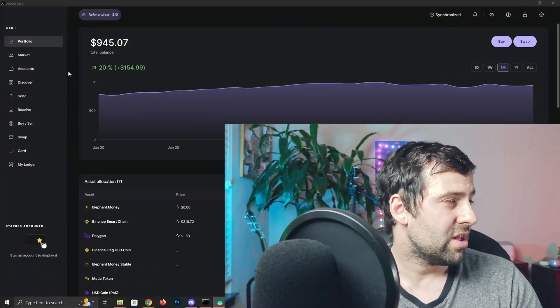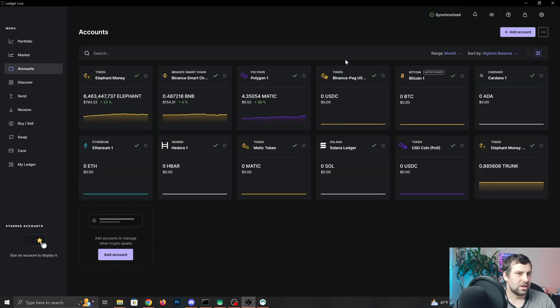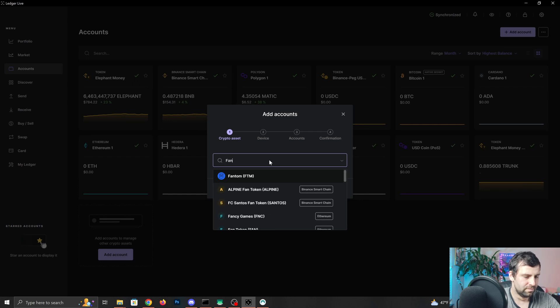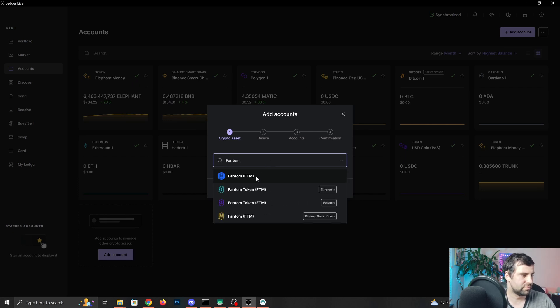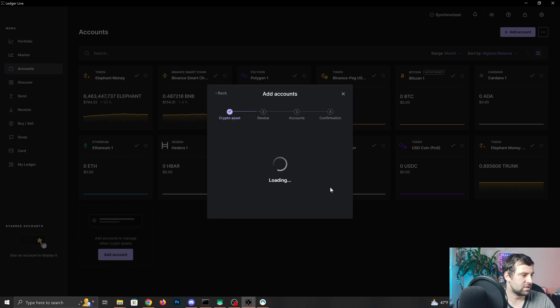Once you get it, or if you already have it, let me show you how you can store your Fantom on your Ledger. We're in Ledger Live right now. The first thing you want to do is go to Accounts, click Add Account, and search for Fantom. Once you find it, click Fantom and then click Continue.